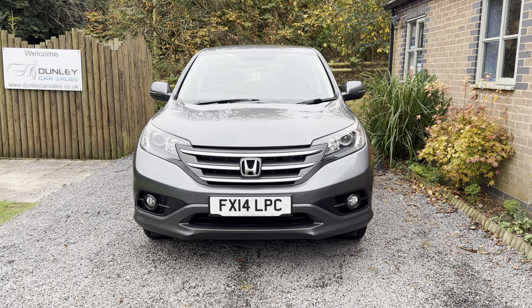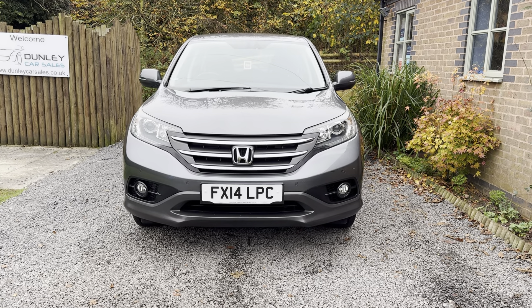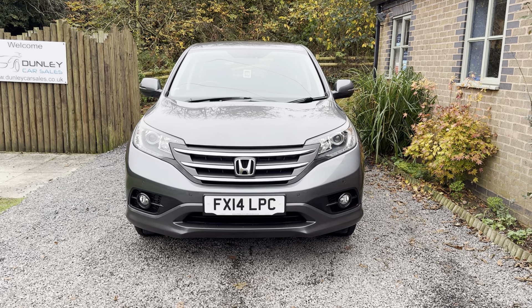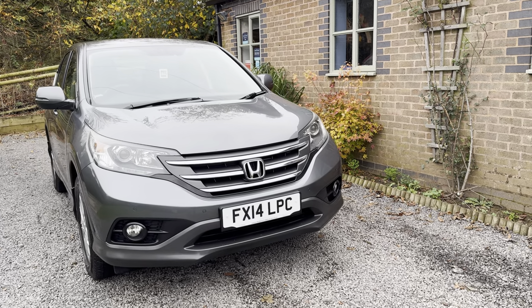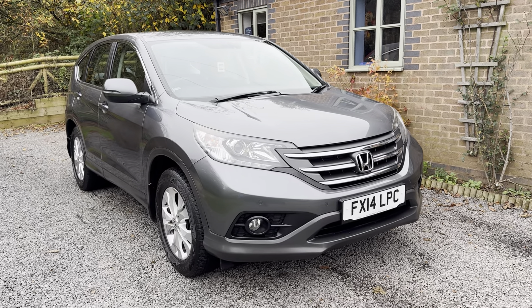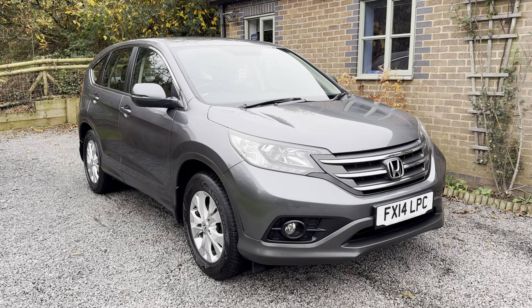Welcome to Dunley Car Sales. I'm Julian Hayward and this is our 2014 Honda CR-V 1.6 D-Tec SE 5-door, finished in polished metal metallic with contrasting grey velour upholstery. This car has been doctor owned since 2019, comes with comprehensive service history, two keys and the full Honda Owners Pack.